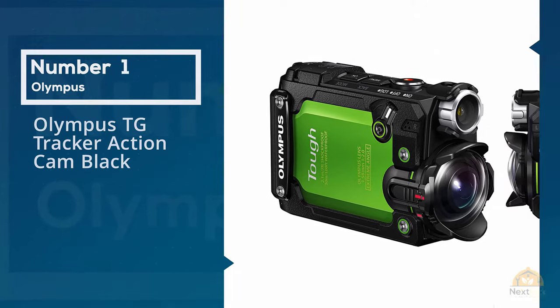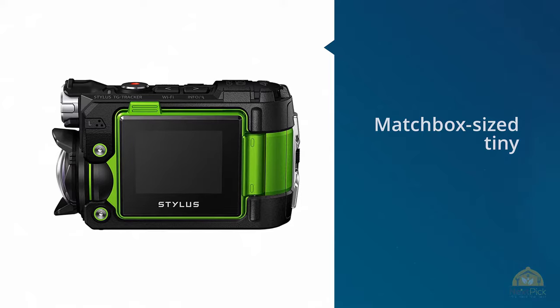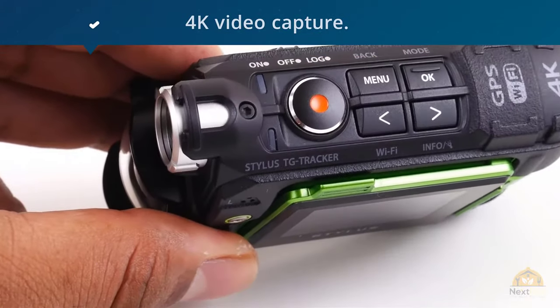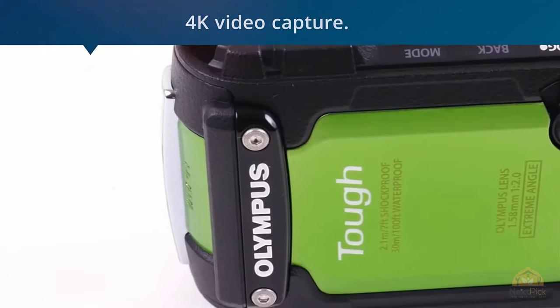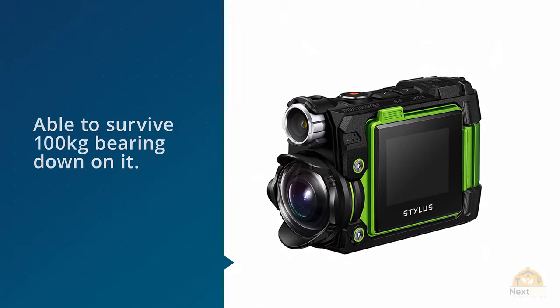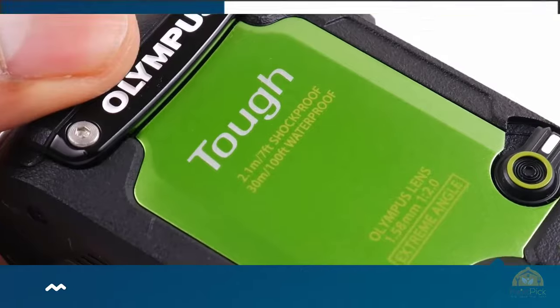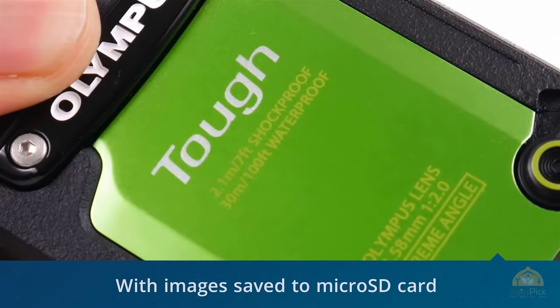It's tricky to tell from publicity shots, but this GoPro killer of a camera is matchbox size — tiny — while still managing to pack in 4K video capture. The Olympus TG Tracker camera's toughened credentials include the fact that it's shockproof to withstand a drop from a height of 2.1 meters, and crush proof in that it's theoretically able to survive 100 kilograms bearing down on it, with images saved to micro SD card.